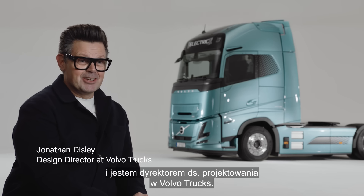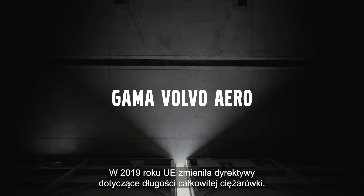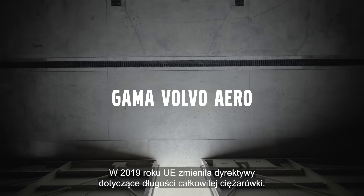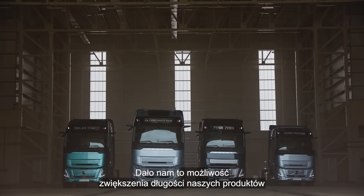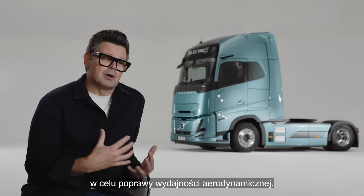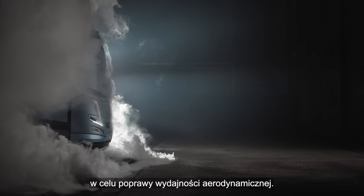Hi, my name is Jonathan Disley, Design Director for Volvo Trucks. So in 2019, the EU changed the directives for the overall length of a truck. That gave us an opportunity to extend the length of our products to allow for a better aerodynamic efficiency.